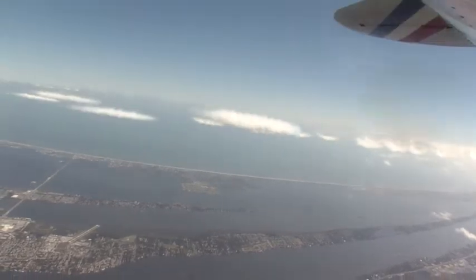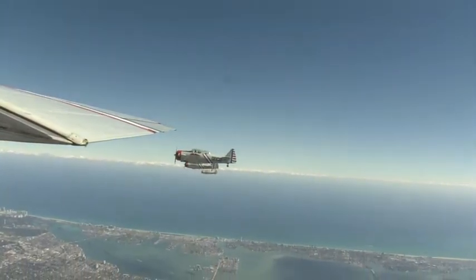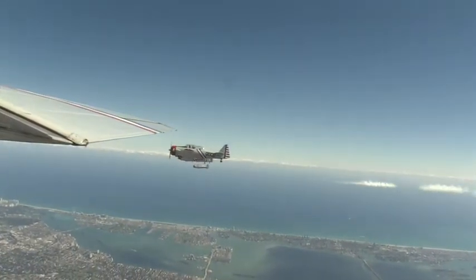Basically it's a paraffin-based oil that we inject into the exhaust stack of the engine, which is quite hot — five or six hundred degrees — and it evaporates. It doesn't burn; it evaporates very quickly, and we get the dense white clouds of smoke.